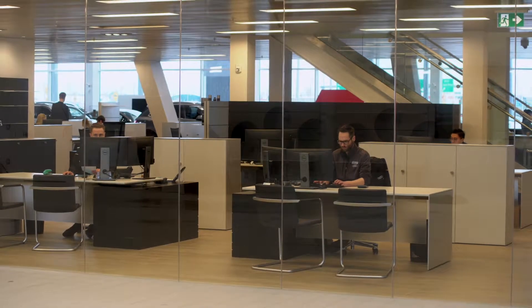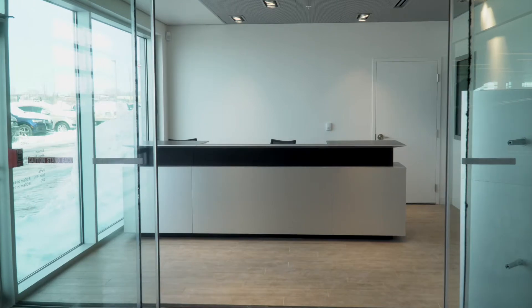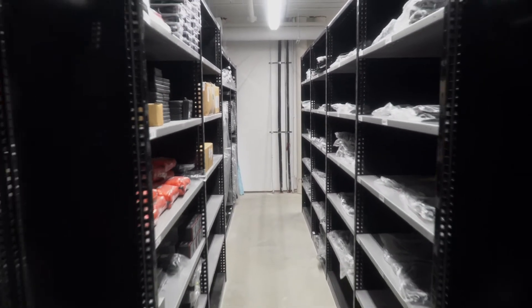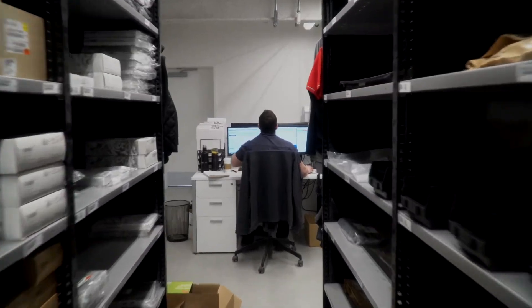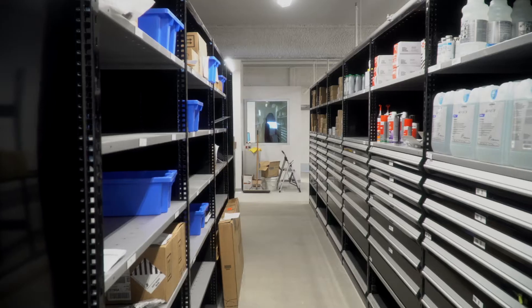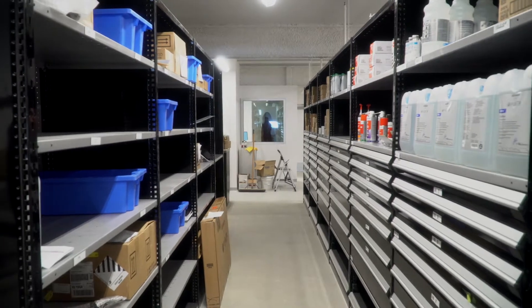Our new parts department is right across the drive-through. It has a nice retail area up front, and it is the biggest parts department in the city. That's important for our clients because we can stock more parts — Audi-specific parts — and if there is a concern with your car, there's a better chance that we have the parts here and we can limit the time without your vehicle. We always try to provide loaners and replacement cars, but your vehicle's your vehicle, and everybody's more comfortable in their own.